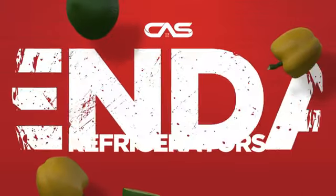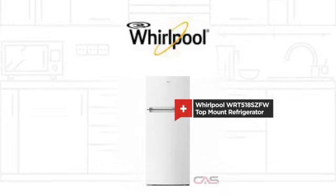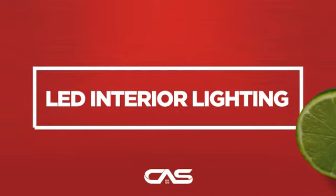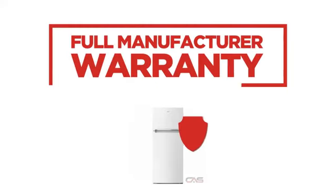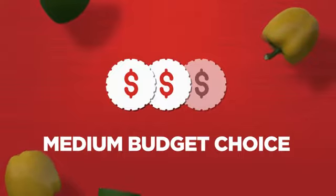Need a dependable refrigerator? Try this top-mount model from Whirlpool. Backed with a full manufacturer warranty, it makes a great refrigerator on a budget.